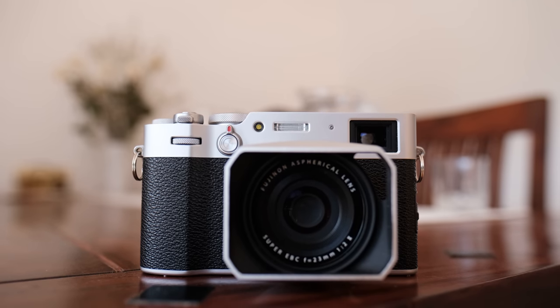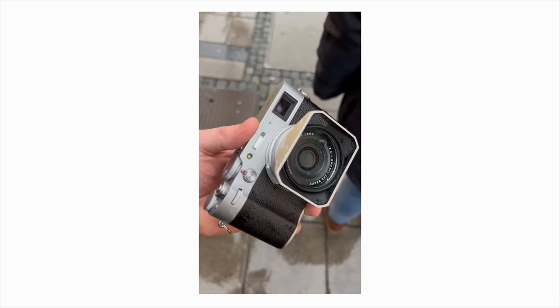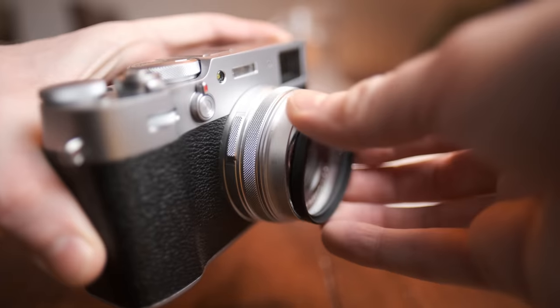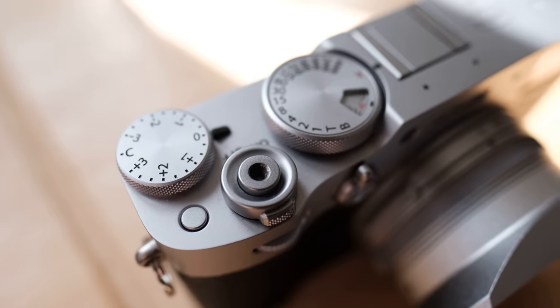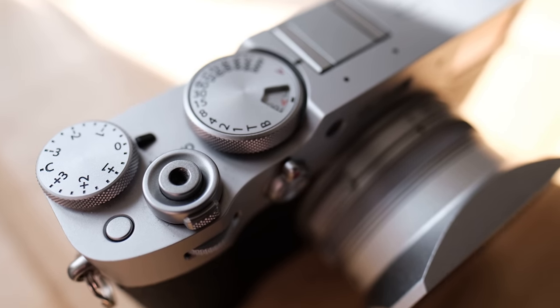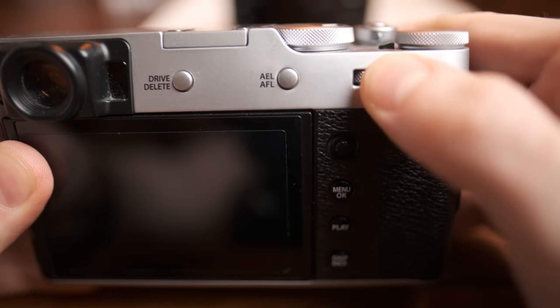The Fuji X100V is a beautifully designed and well-made camera — according to my fiancée, it's by far the best looking camera I've ever owned. It's also weather resistant, according to Fuji at least, if you have a filter mounted. They don't disclose any specific weather resistance rating for this camera. The button layout of the Fuji is incredibly intuitive and easy to get familiar with, and even with its minimalistic layout you still get enough buttons and wheels to customize it exactly the way you want.